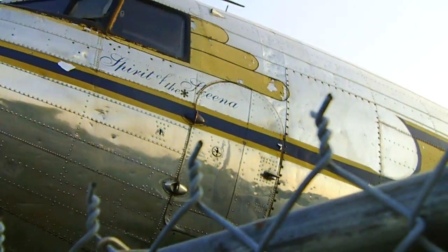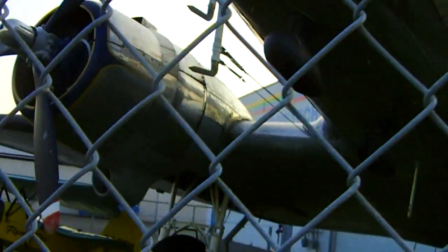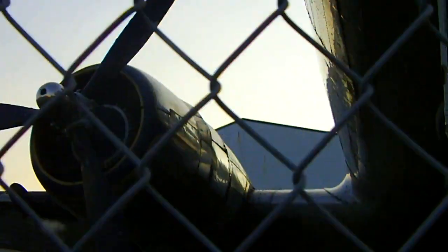Now zooming it back. There we go. Nice airplane. Hamilton three-blade propellers — diameter is about 14 feet. Look at them — huge.